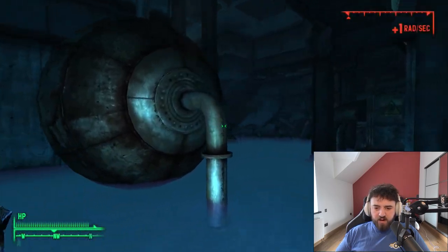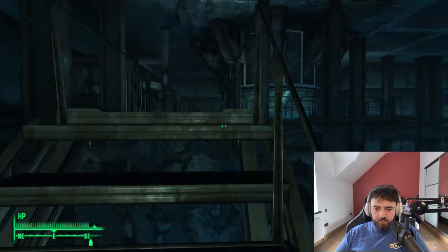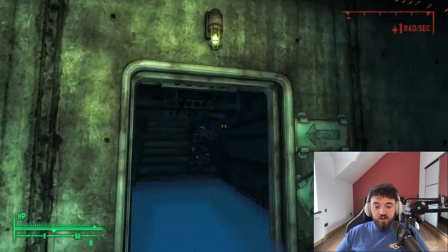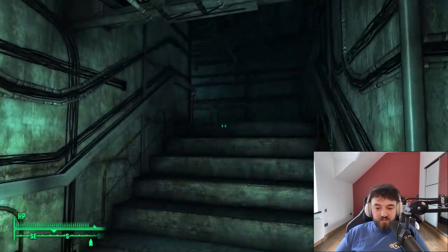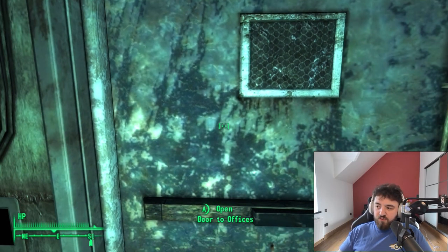Your goal is to get round the back here — you can just follow this catwalk right up. The Nuka-Lurks do respawn, so you can come here for a continued Nuka-Lurk Meat feast if you want. Then there's a door into the offices — let's go.